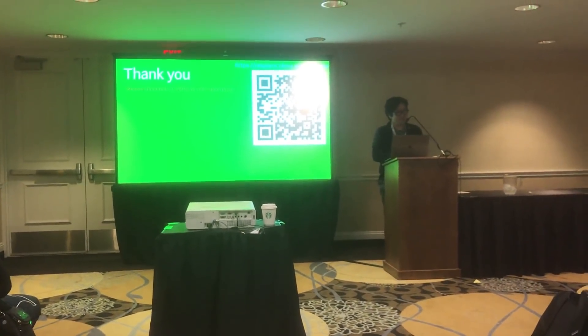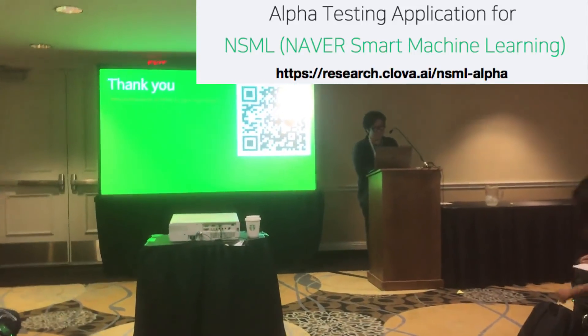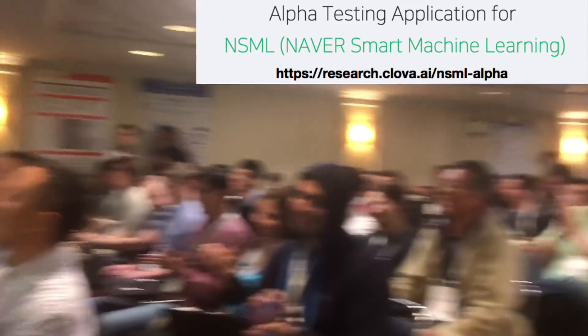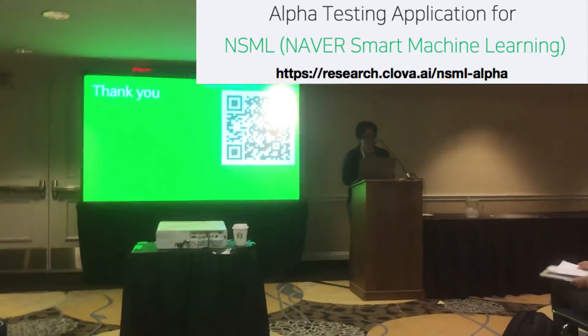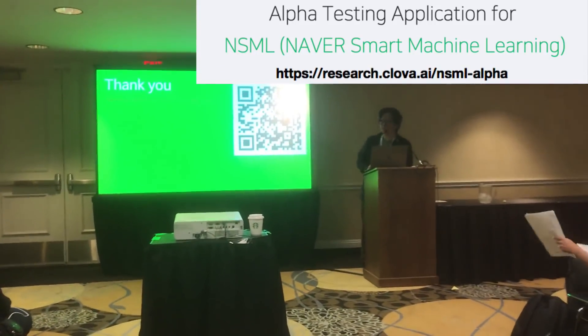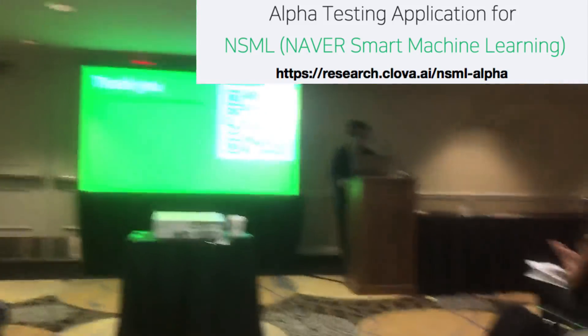I think it would be a good idea to scan this QR code to participate. Thank you!